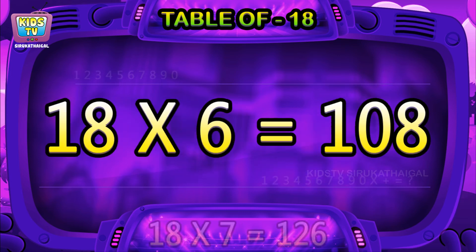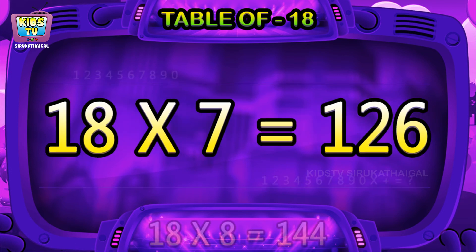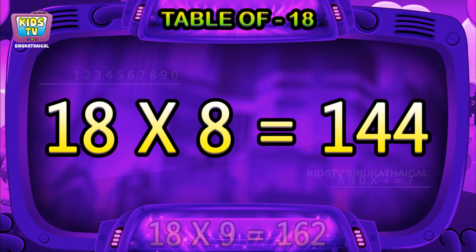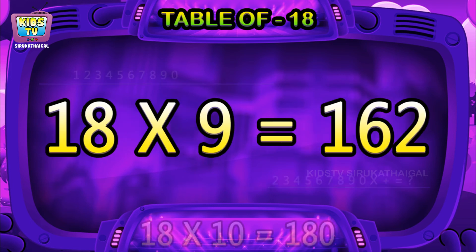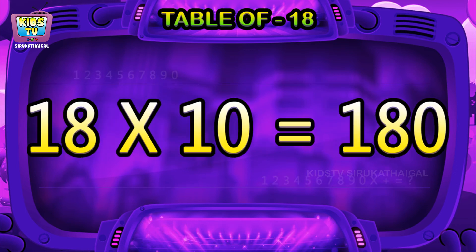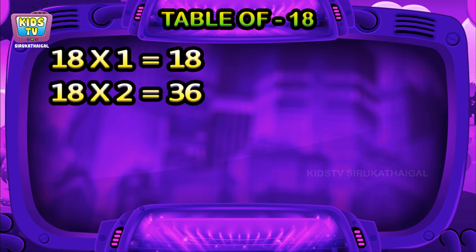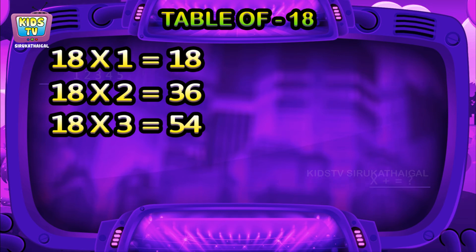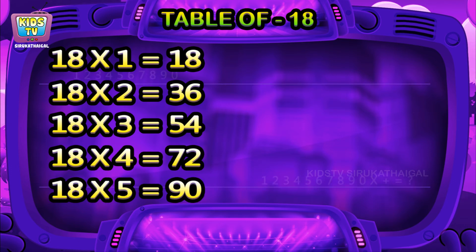18 sixes are 108, 18 sevens are 126, 18 eights are 144, 18 nines are 162, 18 tens are 180. 18 ones are 18, 18 twos are 36, 18 threes are 54, 18 fours are 72, 18 fives are 90.